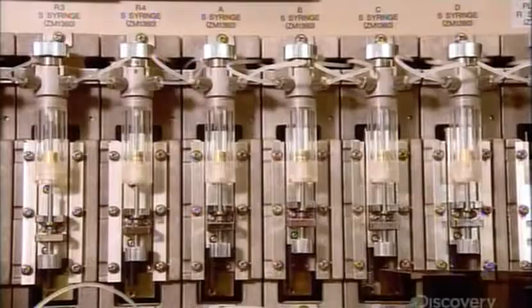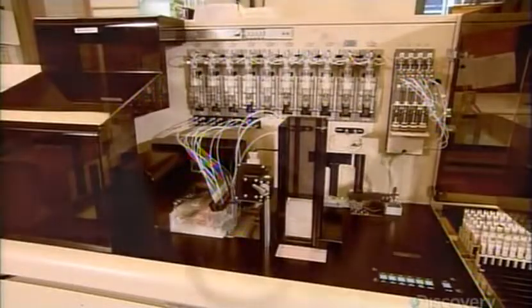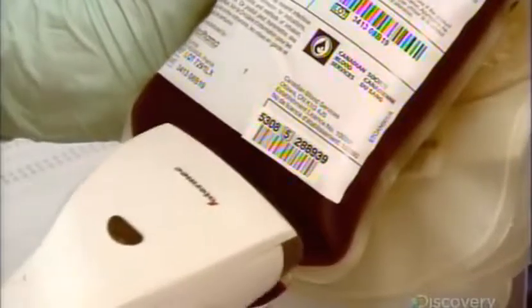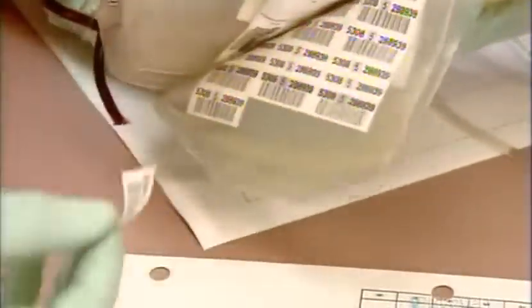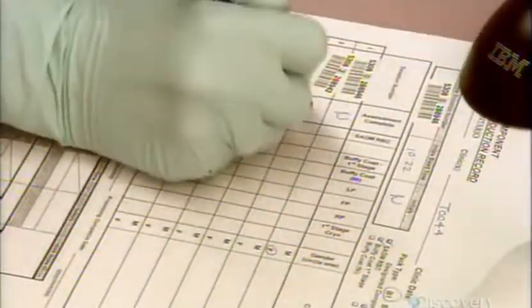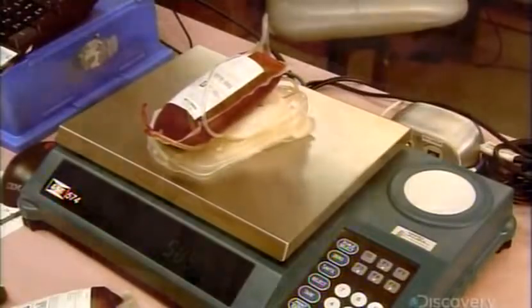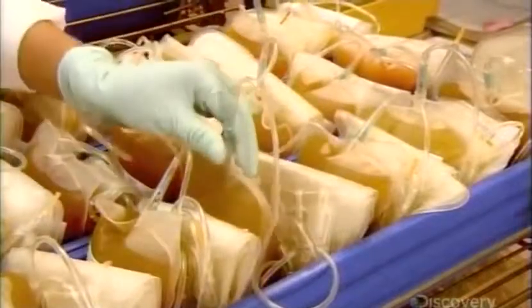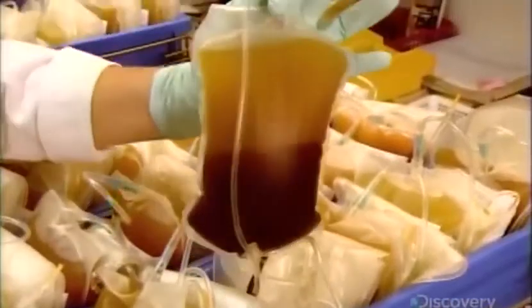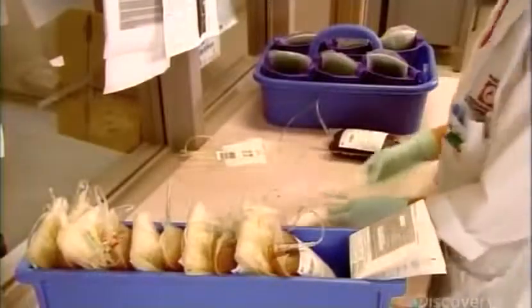Another machine determines the blood type, of which there are eight. They scan the donor's collection bag and document what products they will produce from the blood, then they weigh it. Overnight, gravity causes the blood to separate into its three components, so a worker remixes it, preparing it for machine separation.